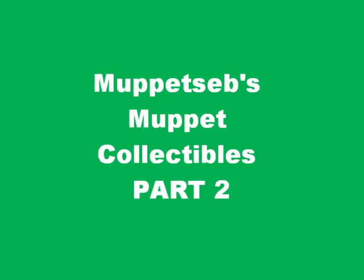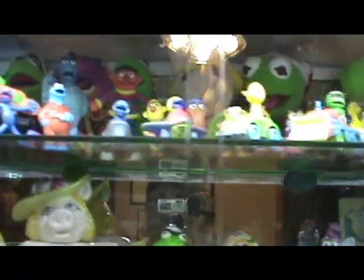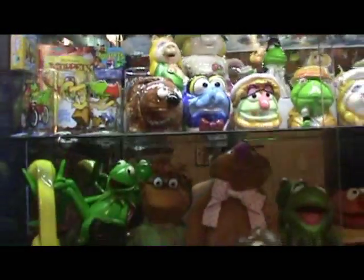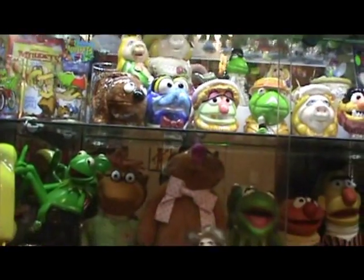Boy, look at that beautiful, absolutely marvelous murder! Hey guys, Muppet Sub here. Here's part two of my Muppet collection. Last time I didn't get to show you that I have lights to put in my showcase. Enjoy the second part!